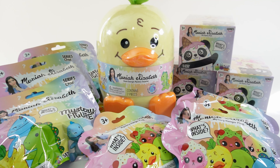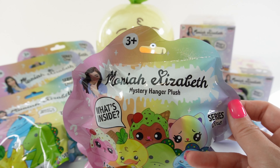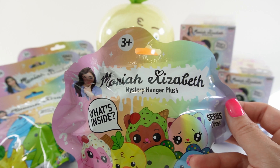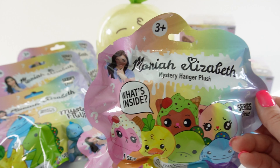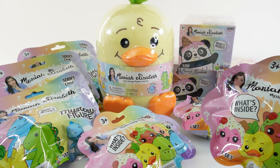Hi everyone and welcome to Evie's Toy House. Today we have more collectibles. Today's video features Mariah Elizabeth — she's a really popular YouTuber, so if you have not checked out her channel yet, make sure to do so after this video. I got lots and lots of surprises from her sent to me from Bunkers Toys, so thank you so much.